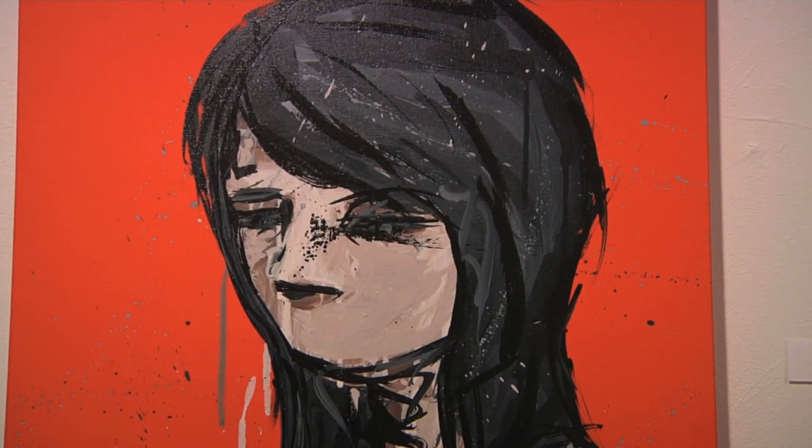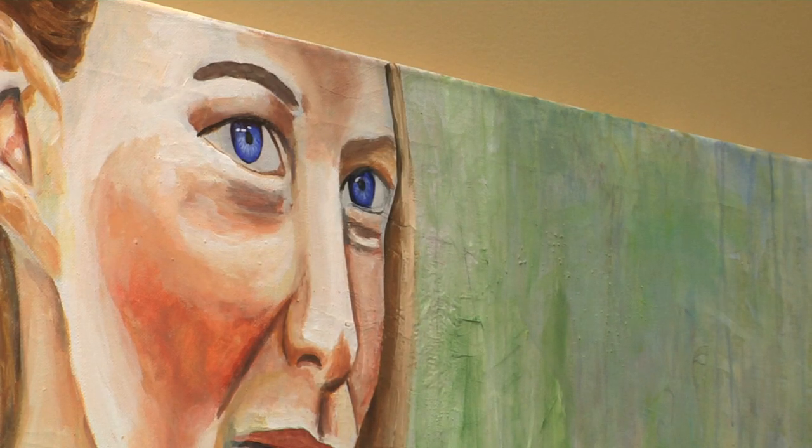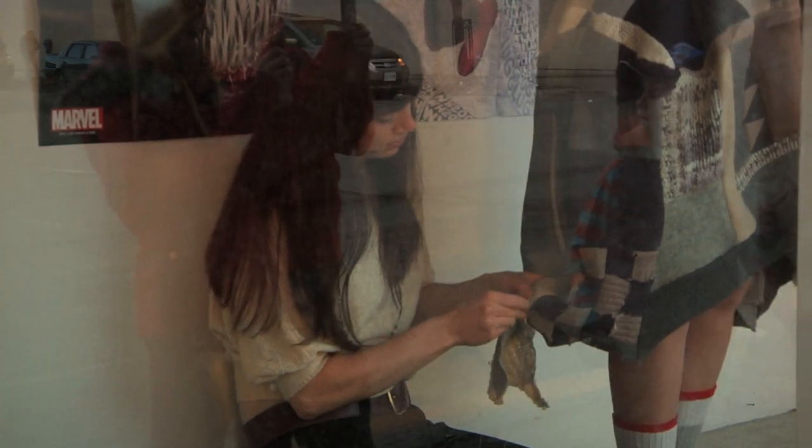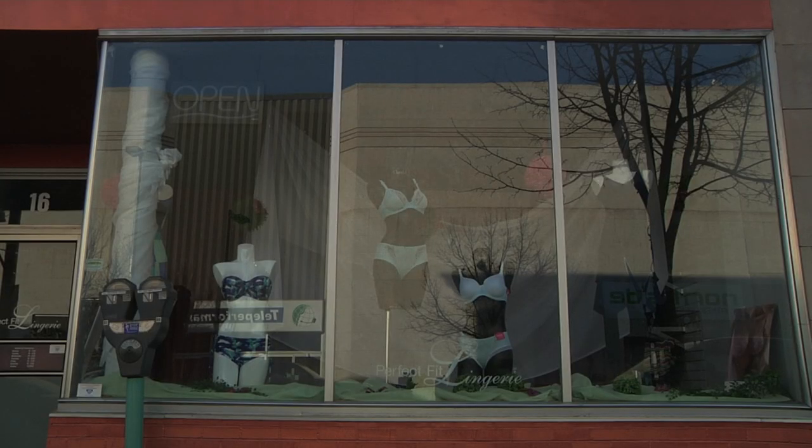One of the unique things about the project is that we take empty retail spaces and transform them into temporary art galleries. Instead of just showing people around an empty space or a staged space, this is basically filled with art.